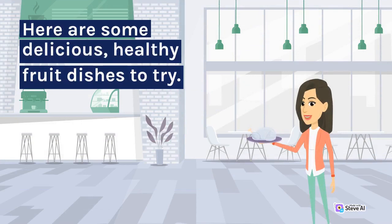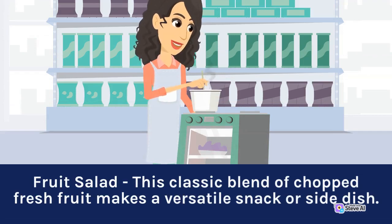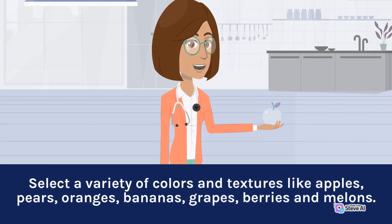Here are some delicious, healthy fruit dishes to try. Fruit Salad: this classic blend of chopped fresh fruit makes a versatile snack or side dish. Select a variety of colors and textures like apples, pears, oranges,